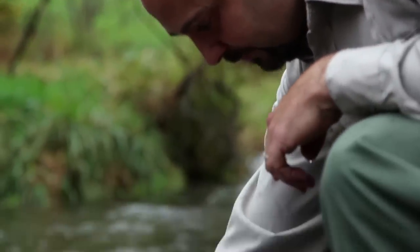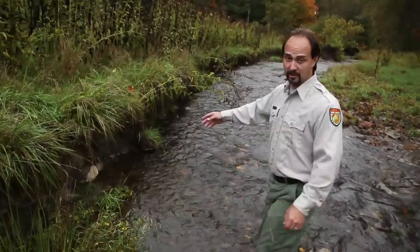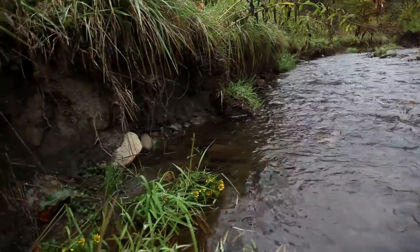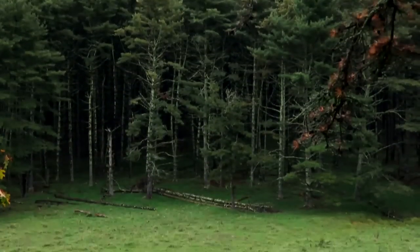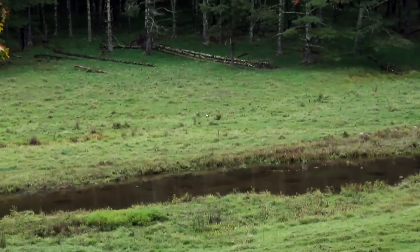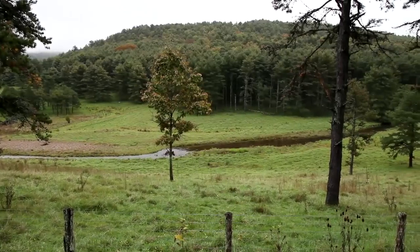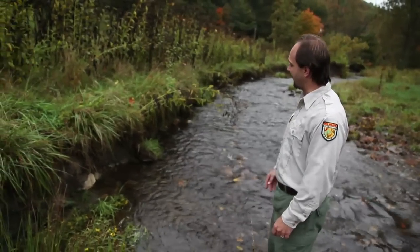I'm Jim Hedrick, a fisheries biologist with the West Virginia Division of Natural Resources. Here's a good example of some shoreline erosion. This is likely caused just by the lack of riparian trees from the shoreline. Hard to tell how long ago landowners may have removed the trees for agricultural purposes. And then with the continued grazing of areas like this, it doesn't allow for young trees to recolonize and re-support the bank.